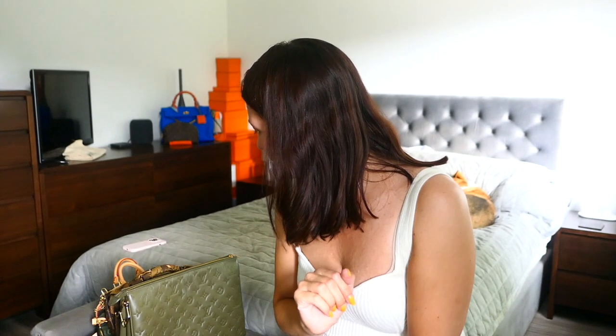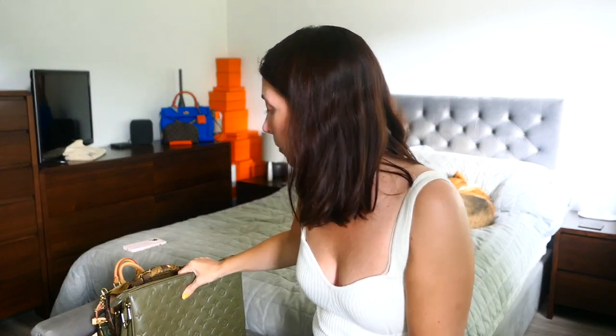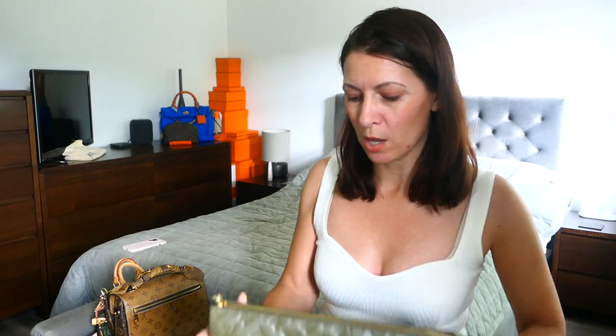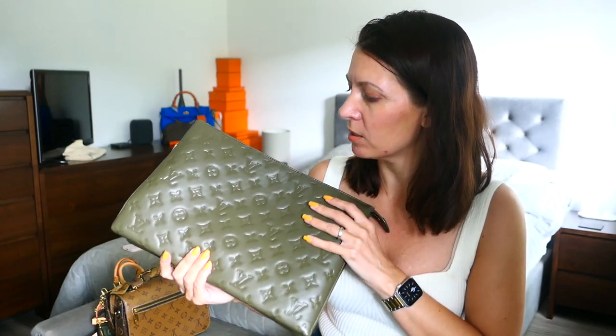Next, this is actually the only leather Louis Vuitton bag I have in my collection now. I did sell my Clooney BB because since buying my Hermes Kelly I just didn't reach for it. I originally bought it as a practice Kelly, to see how I got on with that kind of top handle style.